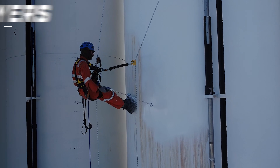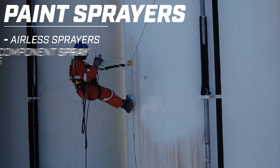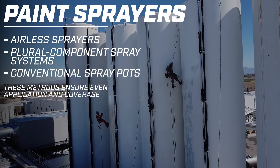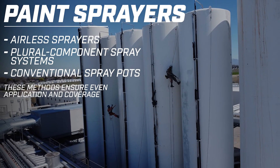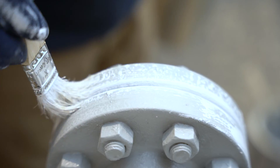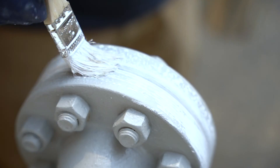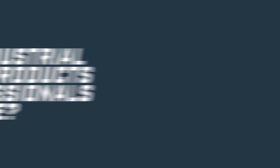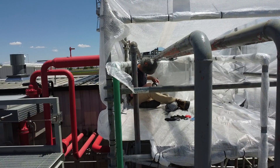How are industrial coatings applied? Industrial coatings are typically applied using paint sprayers such as airless sprayers, plural component spray systems, or conventional spray pots. These methods ensure even application and coverage, particularly on large surfaces or complex structures. Some coatings are also suitable for brush and roll application or dipping, depending on the product's formulation and application requirements.